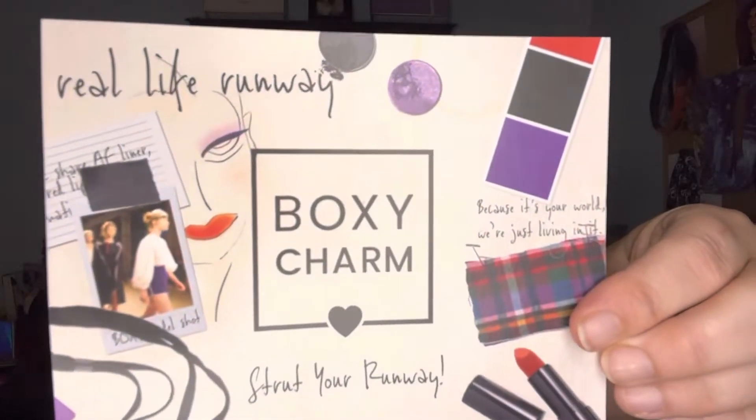It says 'Real Life Runway — Real Life, Strut Your Runway.' That's what the card looks like. BoxyCharm is a subscription box that I do subscribe to. I pay $27.99 plus tax, and I do believe next month they want to add $1.99 onto it. So whether or not this is my last unboxing is yet to be seen — I haven't decided because I don't know.